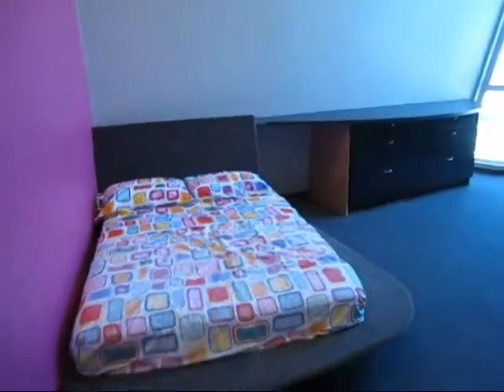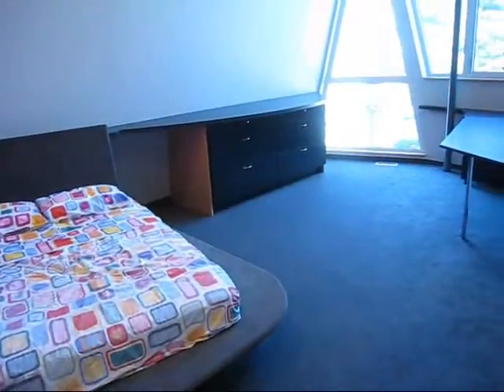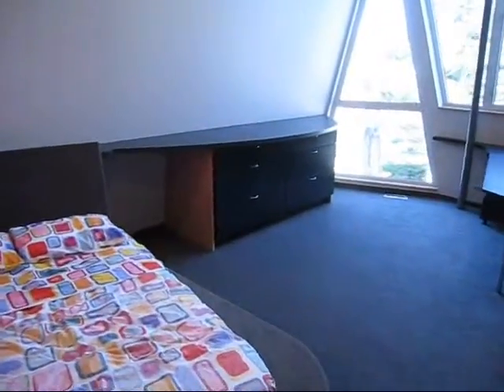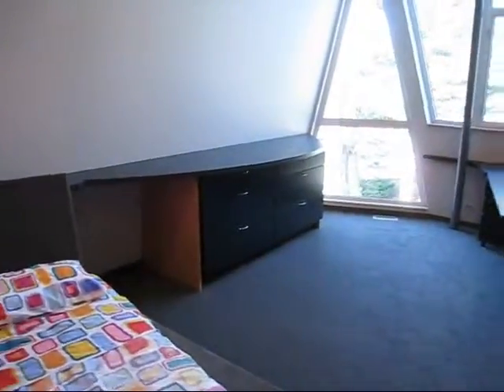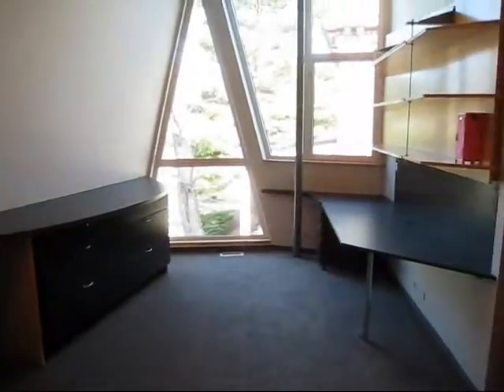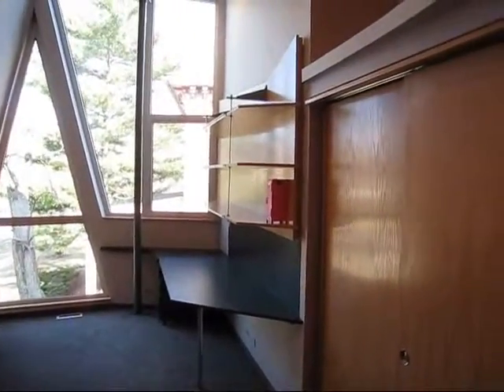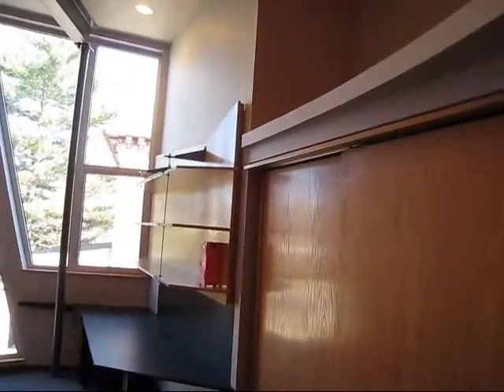Once again we have the built-in bed and dressers. The dressers came from a kitchen cabinet company — they were pre-manufactured. They're used not for dressers but for kitchens. They're extra deep, so each drawer is basically a drawer and a half of storage.